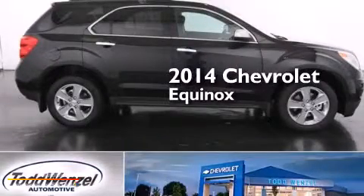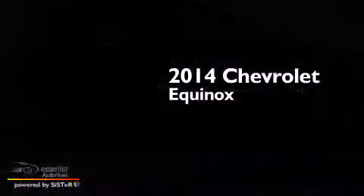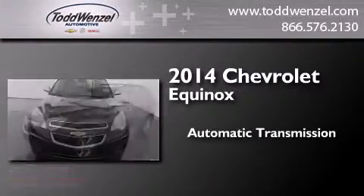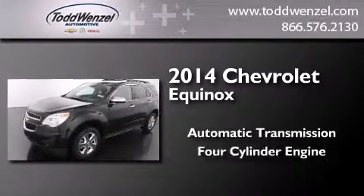This is a brand new 2014 Chevrolet Equinox. This crossover has an automatic transmission and a four-cylinder engine.